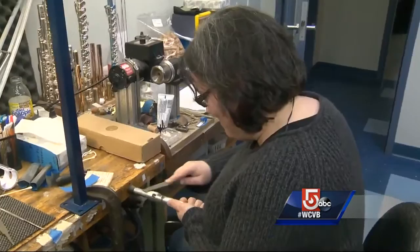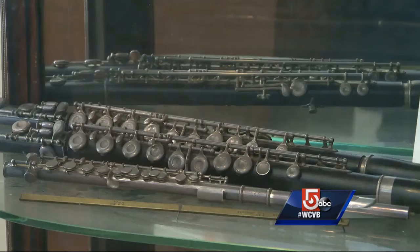Most who work at Haynes are accomplished flutists themselves and they share a passion for the instrument and the music it creates. For us the tone is quite important, and that has been the philosophy of the company for many years.